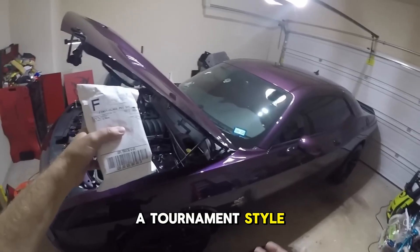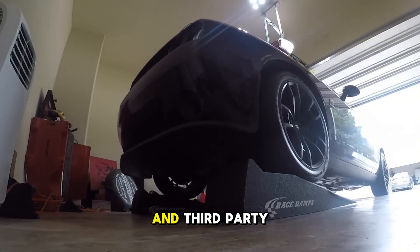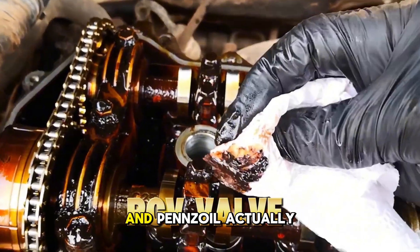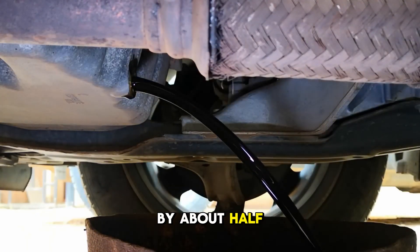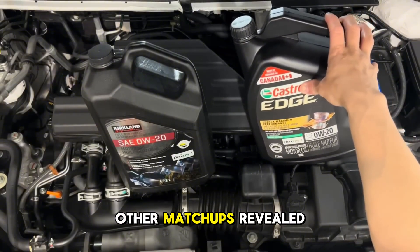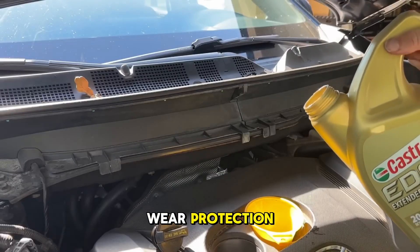Project Farm ran a tournament-style comparison of 16 synthetic oils that included cold flow tests, wear scar simulation, volatility testing, and third-party lab analysis. The finals came down to Amsoil Signature Series versus Pennzoil Ultra Platinum, and Pennzoil actually edged out Amsoil in the volatility test by about half a gram less oil loss. Amsoil showed a significantly smaller wear scar though, and that's what gave it the overall championship. Other matchups revealed their own surprises, with Schaefer's Supreme 9000 beating Mobile One Annual Protection, and Amsoil defeating Royal Purple on wear protection.